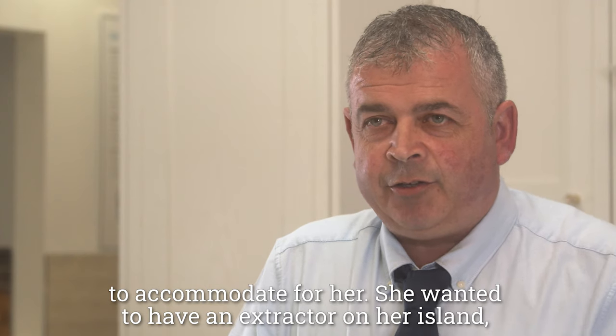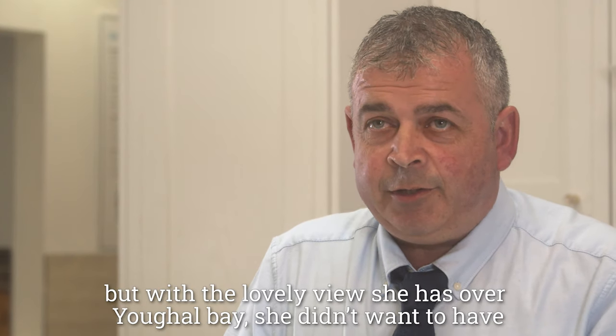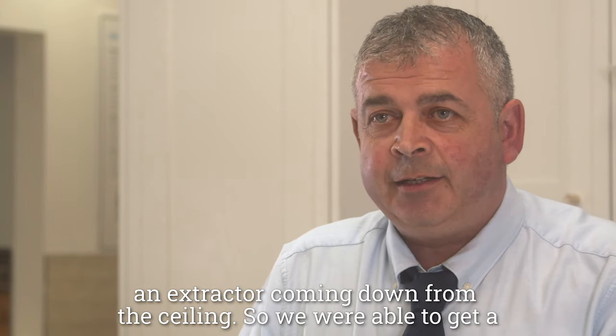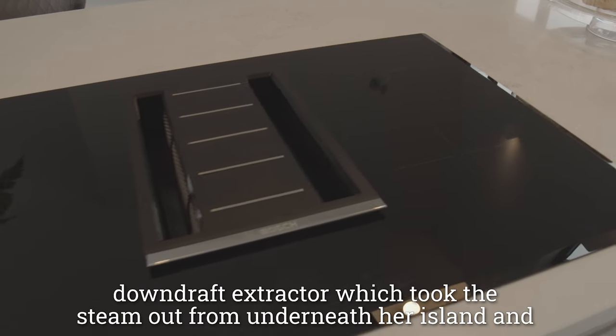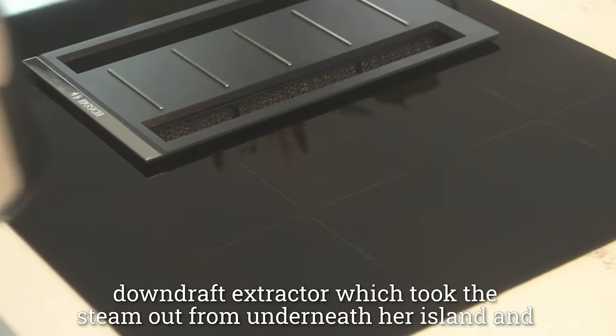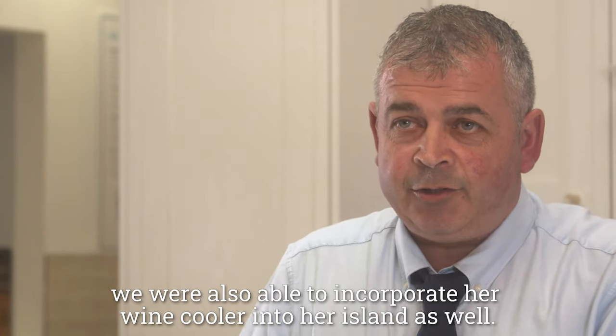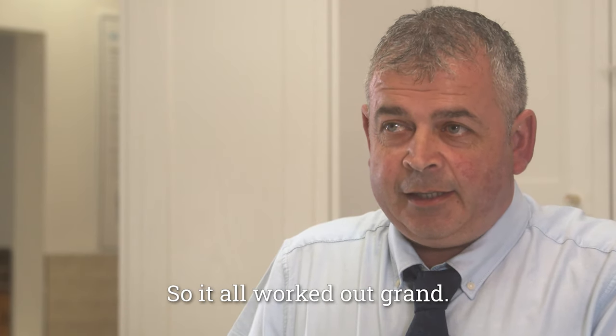She wanted to have an extractor on her island, but with the lovely view she has over Yael Bay, she didn't want to have an extractor coming down from the ceiling. So we were able to get a downdraft extractor which took the steam out from underneath her island, and we were also able to incorporate her wine cooler into her island as well. So it all worked out well.